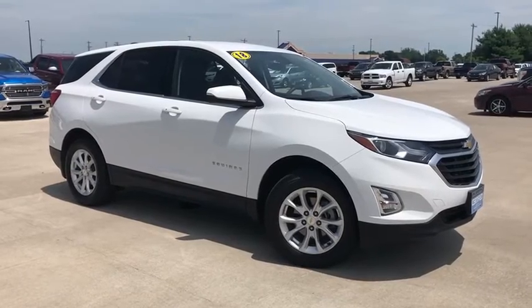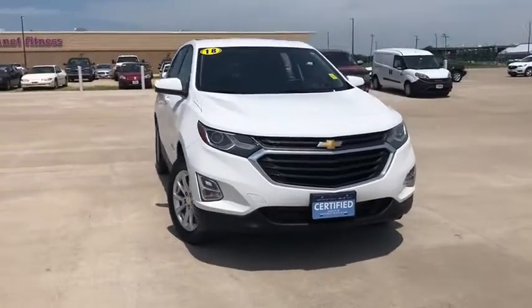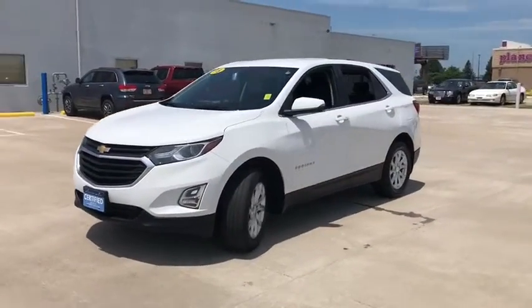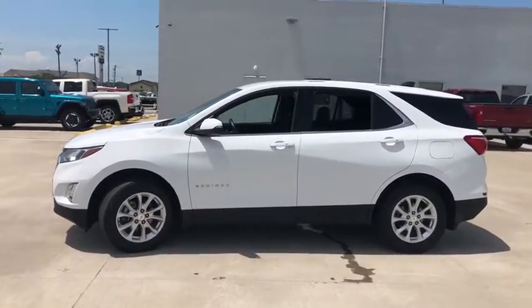Looking for the right vehicle? Check out the 2018 Chevrolet Equinox. Fuel efficiency, safety, and value equals the Chevy Equinox. This vehicle has less than 45,000 miles. Here are some of this vehicle's great options.